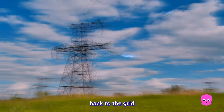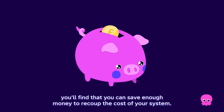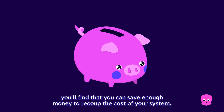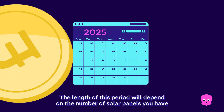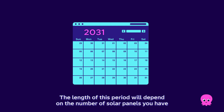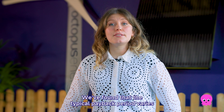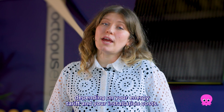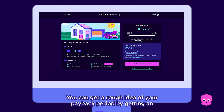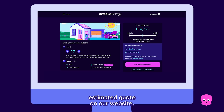By selling energy back to the grid and saving money on your electricity bills, you'll find that you can save enough money to recoup the cost of your system. We call that the payback period. The length of this period will depend on the number of solar panels you have and the amount of energy that you use. We've found that the typical payback period varies from just 10 to 12 years, depending on your energy tariff and your installation costs. You can get a rough idea of your payback period by getting an estimated quote on our website.